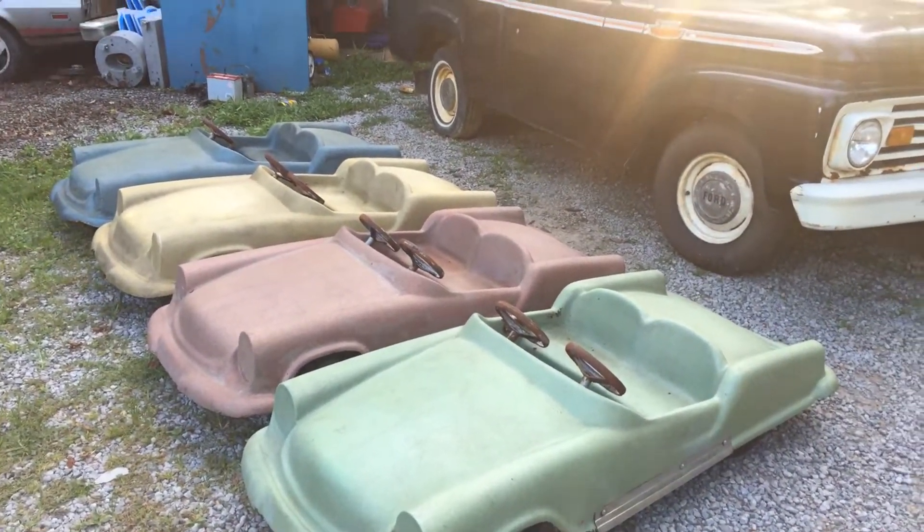Got them looking pretty good, just wanted to share them. Please help me out — like, share, comment, subscribe. I'm new to YouTube and really just want to have some fun with this and meet a lot of y'all, so if you could subscribe and help me out, I'd really appreciate it.